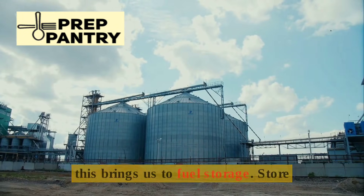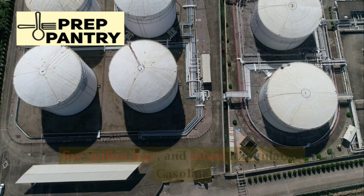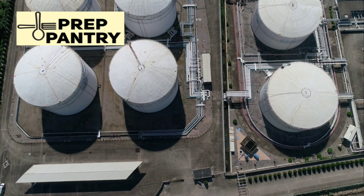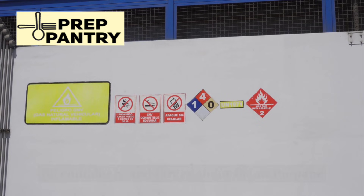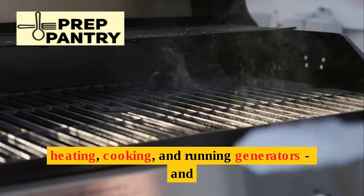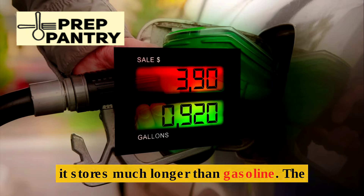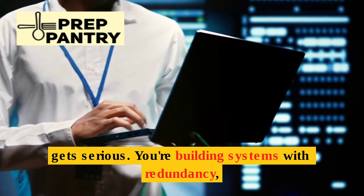And this brings us to fuel storage. Store at least 25 gallons of fuel in 5-gallon jugs and rotate it regularly — gasoline degrades over time, so you can't just fill containers and forget about them. Propane is incredibly versatile: it works for heating, cooking, and running generators, and it stores much longer than gasoline.